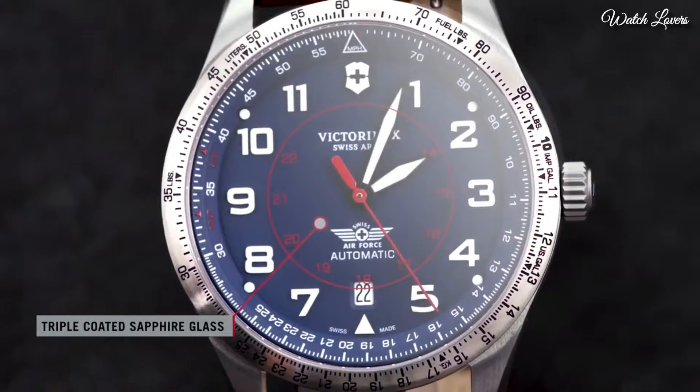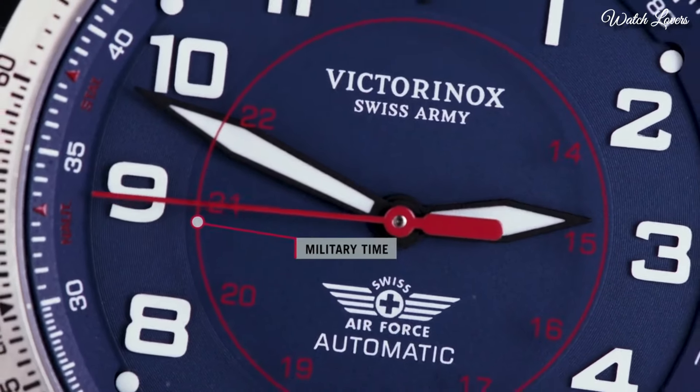Functions: Date, Hour, Minute, Second. Military Watch Style. Swiss Made.